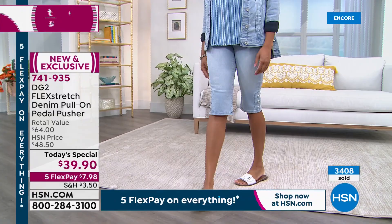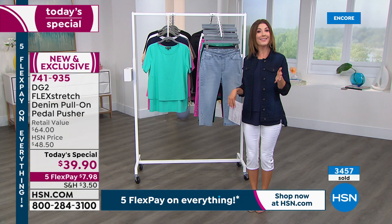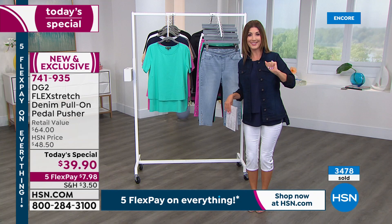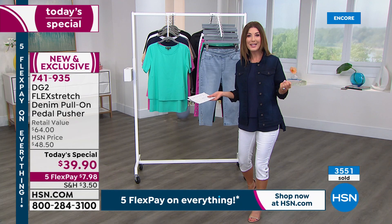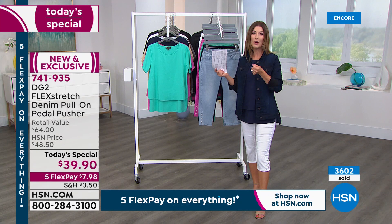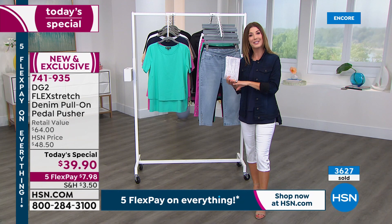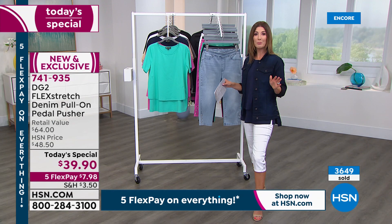Midnight is the only airing with all colors and all sizes, so now is the time. Five flex pay lets you space payments interest-free over five months on any major credit card. DG2 has 27 years at HSN because it delivers on fit, performance, and flattering silhouettes. There has never been a pedal pusher Today's Special before — if you like the silhouette, stock up in multiple colors, as this is the only day this price will be offered.